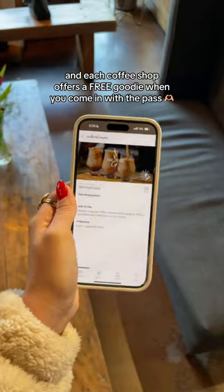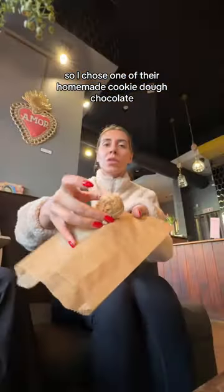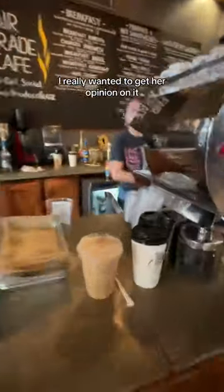Each coffee shop offers a free goodie when you come in with the pass. So I chose one of their homemade cookie dough chocolate — I don't know exactly what it was, but it was really good. This was my sister's first time at this coffee shop, and for as much as she loves Friends, I really wanted to get her opinion on it.